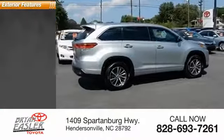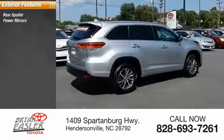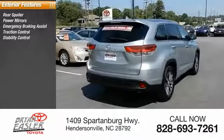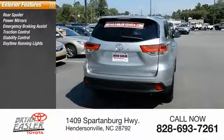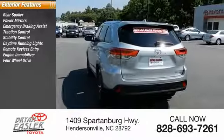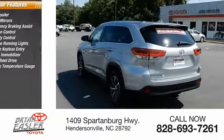Here are some of this vehicle's great options: rear spoiler, power mirrors, emergency braking assist, traction control, stability control, daytime running lights, remote keyless entry, engine immobilizer, four-wheel drive, outside temperature gauge.